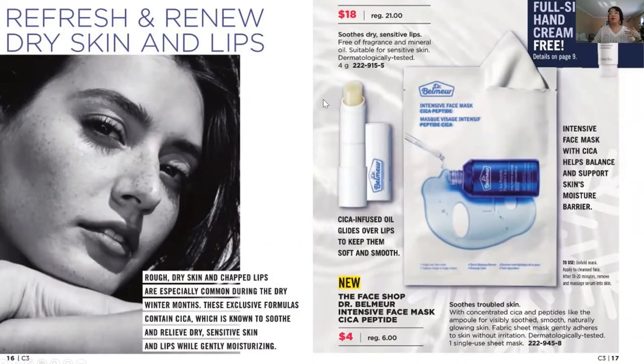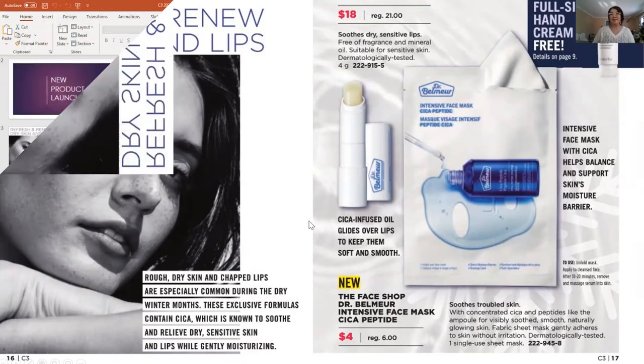Make sure you check out all of our really exciting product offers and especially all the new stuff. I encourage you to go check out pages 16 and 17 because those are the new Dr. Belmere products, which include the Sika-infused lip conditioner and also the intensive face mask. The sheet mask is super easy to use and will drench your skin with hydration — something we really need in the winter. Plus you'll be receiving the free hand cream with every purchase.